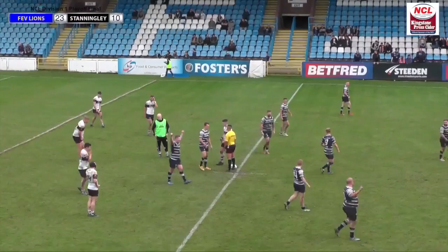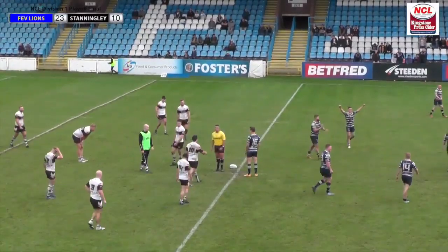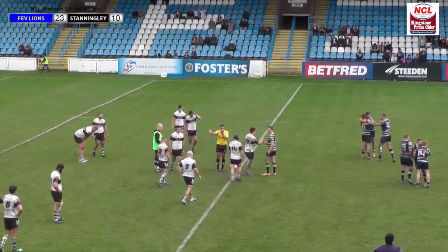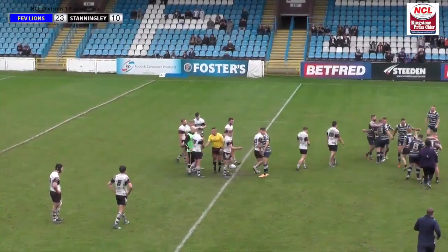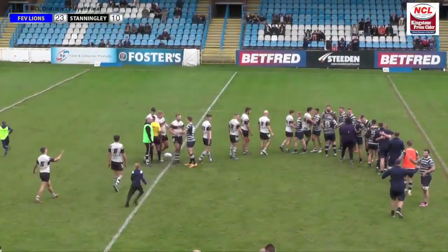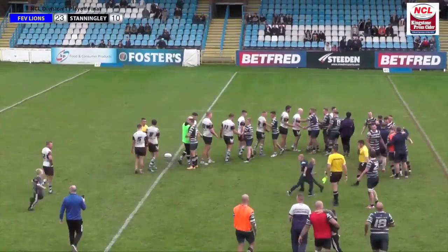A tough season for Stanningley, and they'll bounce back next year. The hooter sounds — Featherstone Lions are the victors, they'll be playing National Conference League Premier Division next season. Stanningley, a gallant effort, but in the end perhaps their own undoing was a few too many mistakes. Penalties have been fairly even, but four tries to one tells perhaps its own tale.